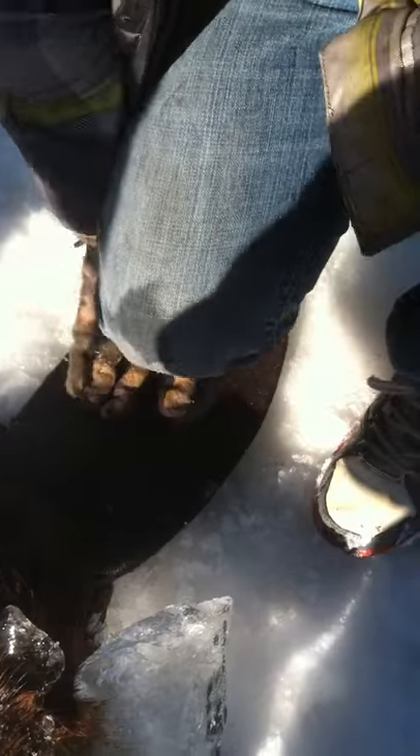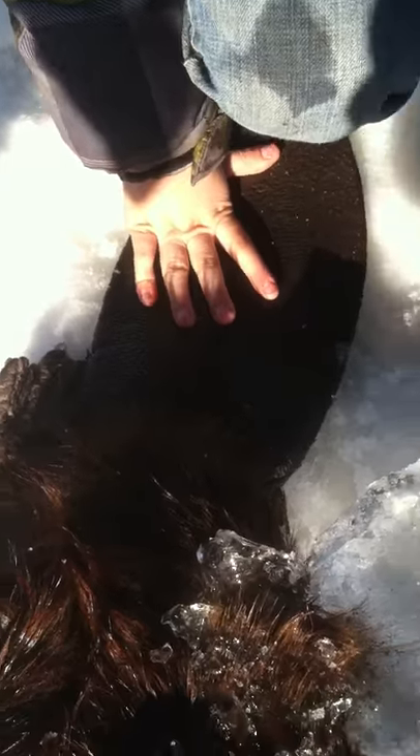Nose to tail he's got to be close to four feet. Put your hand out on his tail, Colton. Take your glove off once. Look at the size of that beaver tail.